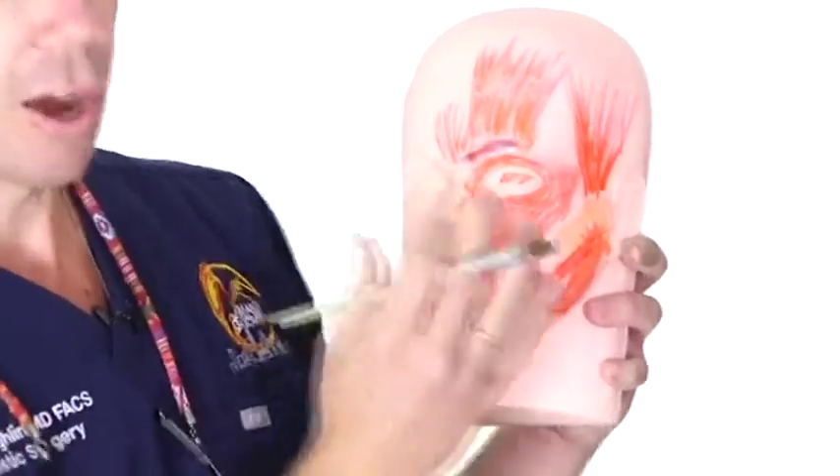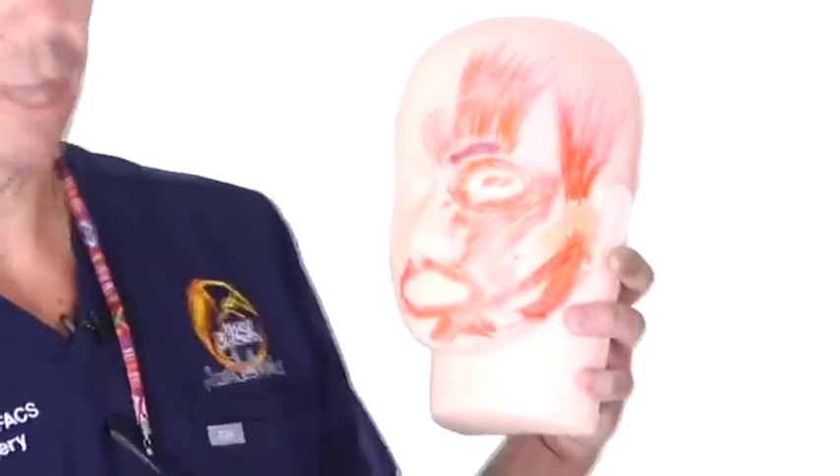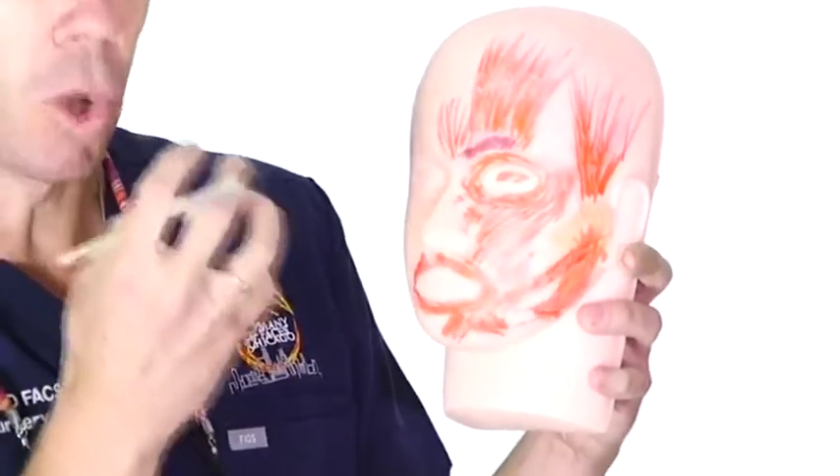One interesting thing we can do with neuromodulators is position the brow. I've painted the facial musculature on this patient before the presentation. All of the different anatomical locations in the face are held at a baseline muscular tone.